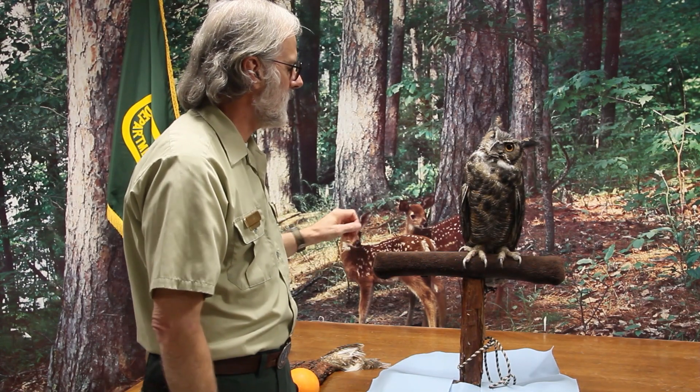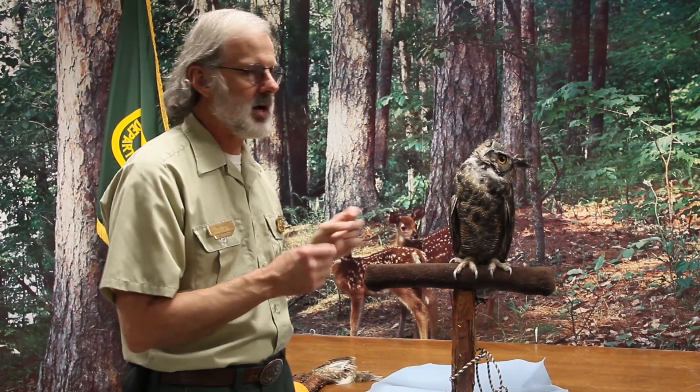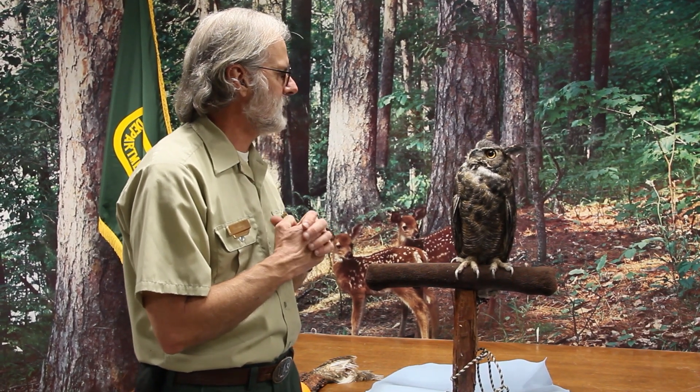As we look at Jack here, we can see some really outstanding features. One of the most prominent are these here — those are called tufts, and they're actually just feathers. The Latin name is plumicorn: plumo meaning feather, and corno meaning horn.